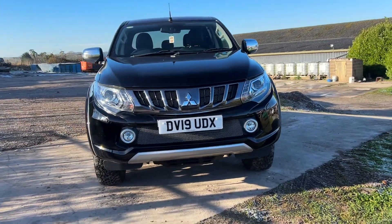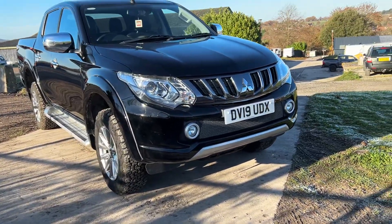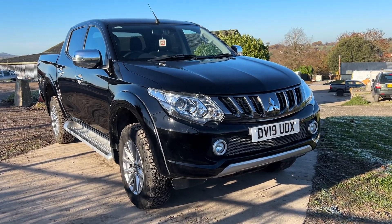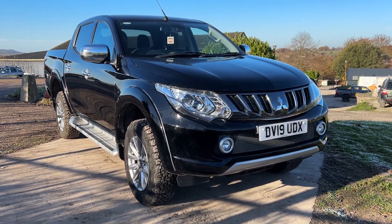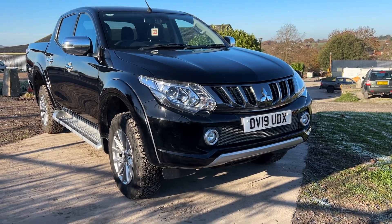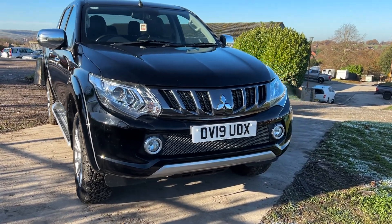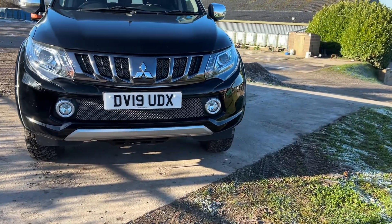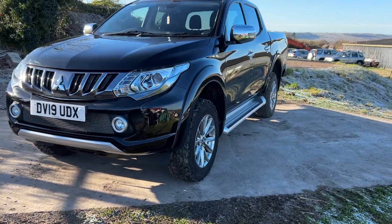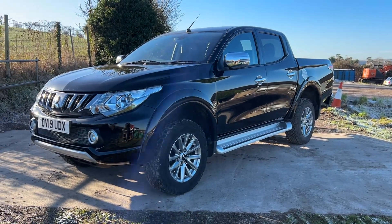This would be a good working truck or a good family all-round utility vehicle. We also have access to hardtop canopies and can source different variants — just give us a call and let us know what you require. Please do give us a call on 01380 818 311 or email us at sales@crosscountry4x4.co.uk. Thank you very much for looking.